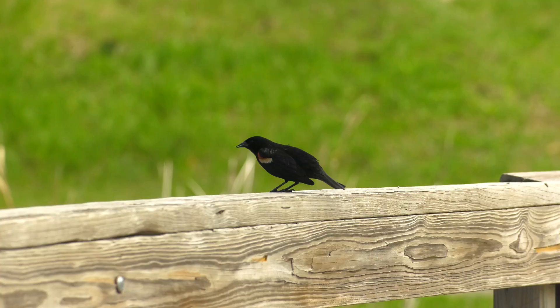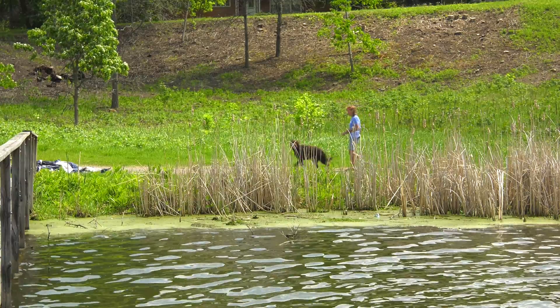I grew up here. I learned how to swim at the beach. I enjoyed Wakefield Lake year-round.